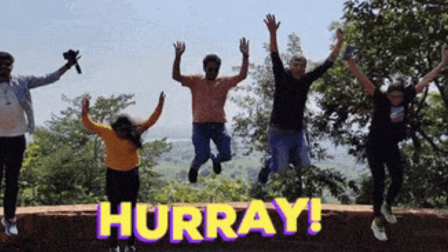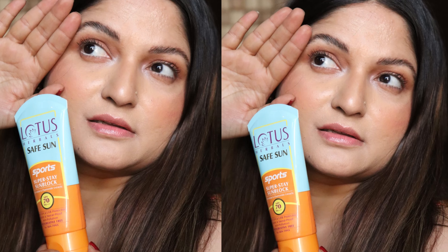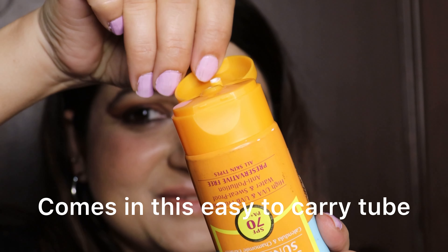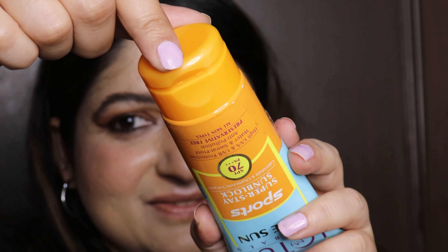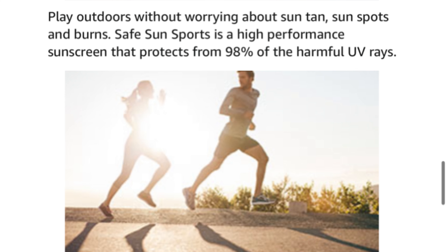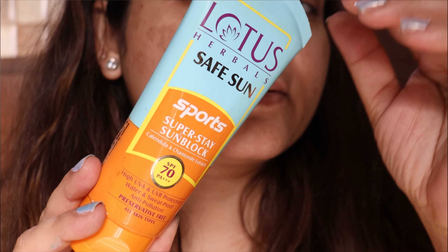Here I am back with a product review of one of the best sunscreens available in the Indian market, which will help you go out and enjoy all your outdoor activities with full enthusiasm as you were doing in winter. This amazing product is from Lotus Herbals — their Sports Super Stay Sunblock. It comes in an easy-to-carry tube which is travel friendly and has no chances of leakage, so we can play outdoors without worrying about sun tans and sun spots.